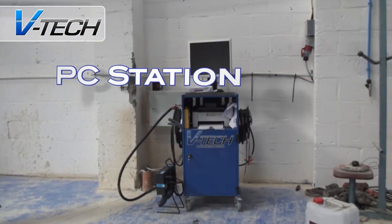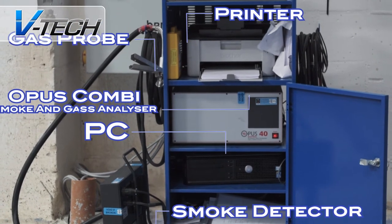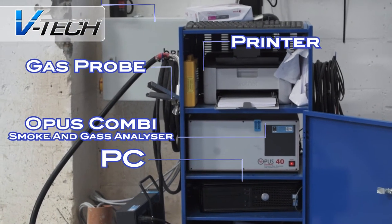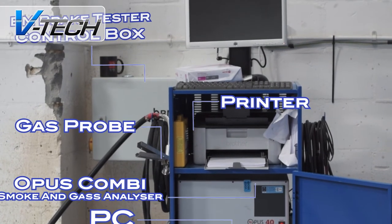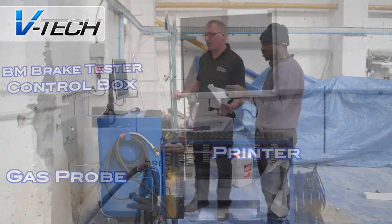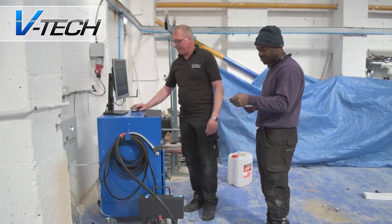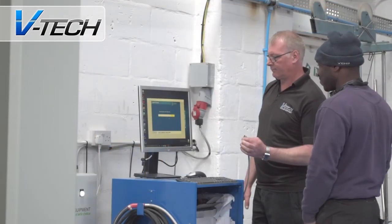The PC Trolley houses the Opus unit along with all its peripherals. The PC itself is loaded with the Opus software and BM flex-check software, providing control for the emissions and brake tester, all from a single point. From here, all the test results can be stored and printed. Extensive vehicle databases are also provided with each program.